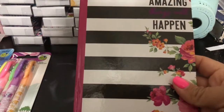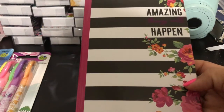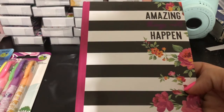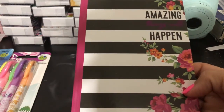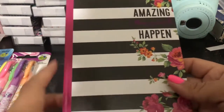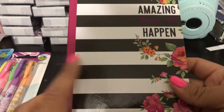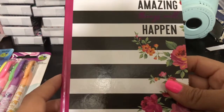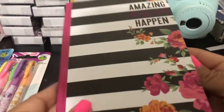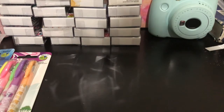I also found this other notebook — I just love the flowers and the stripes. I have to confess I love love flowers. If you're new to my channel, let me just tell you how much I love flowers — I have an issue with that. That's mainly why I purchased this one. I think I saw something very similar at the 99-cent store or last year at the Dollar Tree. 'Amazing amazing things will happen' — I just loved it. This one is for me to write down my video ideas.